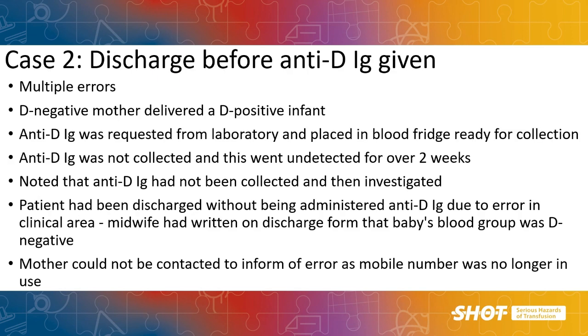Discharge before anti-D is given is the most common reason for late or omitted anti-D post-delivery. Mothers often leave hospital soon after delivery, and by the time samples are processed and anti-D is released from the lab, the mother has gone home. This leads to delays in getting mothers back in or getting anti-D out to the community, placing us outside the 72-hour window. In one case, anti-D was issued from the lab and placed in the blood fridge, where it sat for over two weeks before anyone noticed — unusual for a blood fridge whose contents should be monitored. There was also an error on the discharge form where the baby's blood group was incorrectly recorded, and the mother could not be contacted as she had changed her mobile phone number.